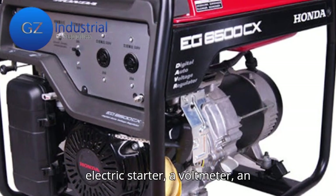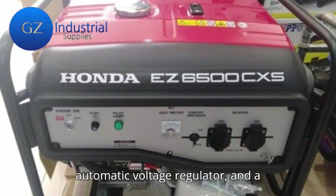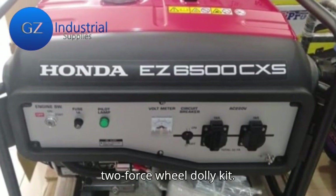It has an electric starter, a voltmeter, an automatic voltage regulator, and a two-force wheel dolly kit.